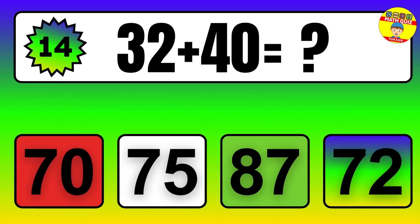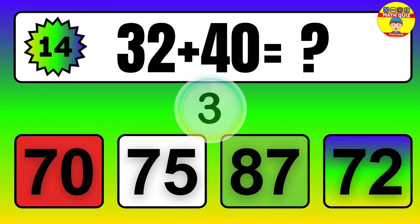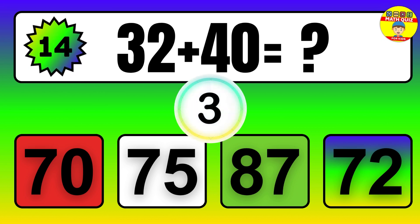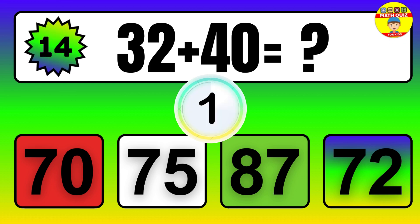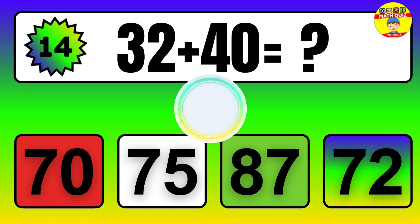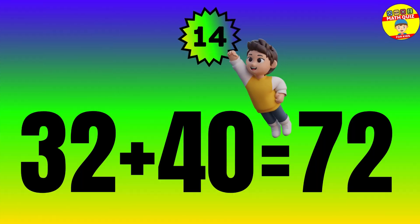Question. 32 plus 40 equals what? The answer is 32 plus 40 equals 72.